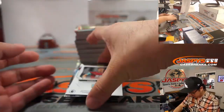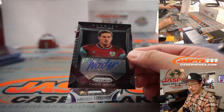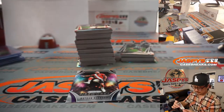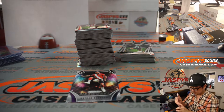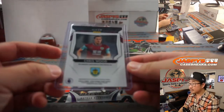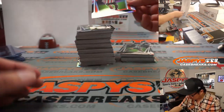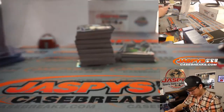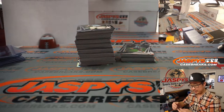And our autograph is Chris Wood for Burnley — that'll be for Taylor. And we got a Prism Rookie Silver — Sander Berge for Sheffield. Taylor.